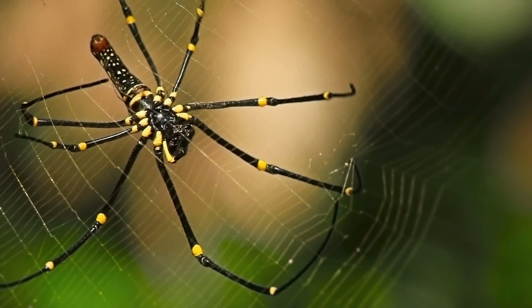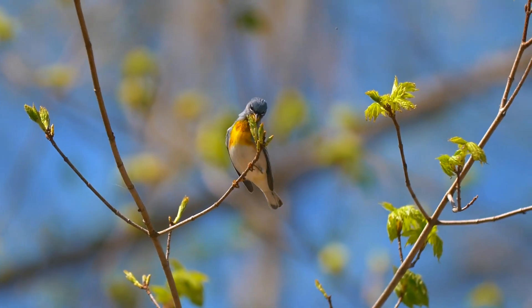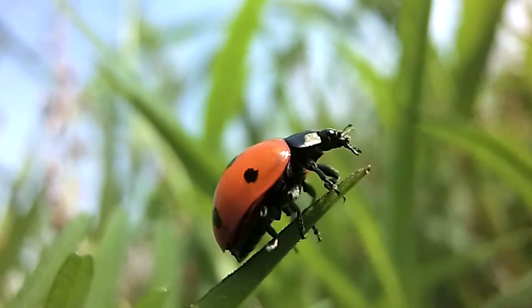Take notes as you watch this video and try the quick quiz at the end. All of the animals on Earth are divided into two main groups: vertebrates and invertebrates.